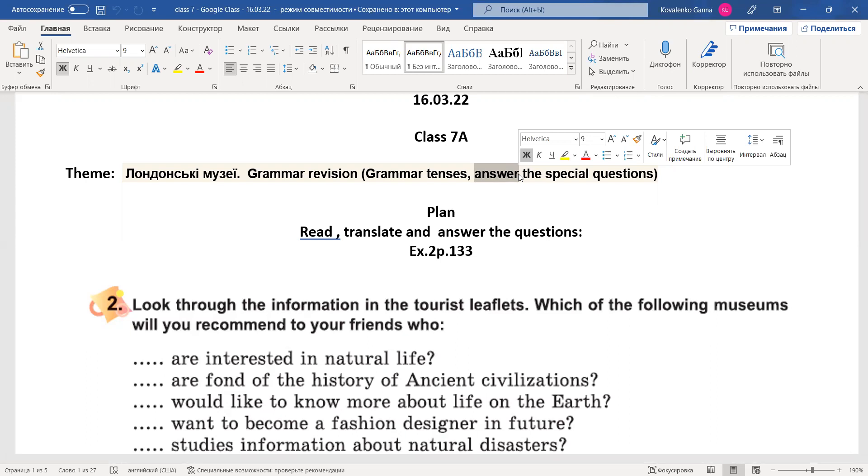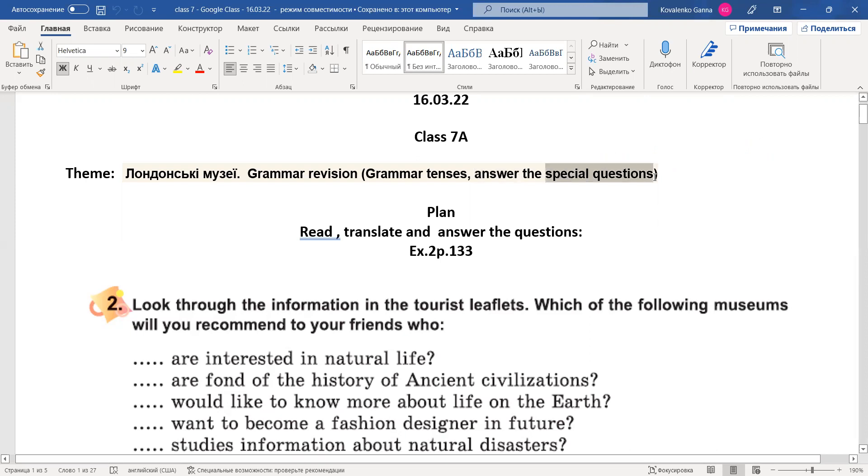Складаємо спеціальні питання з використанням питальних слів, повторюємо граматичні часи, які вивчили до цього моменту. Це наша grammar revision, граматичне повторення. Ну і також тема — лондонські музеї.